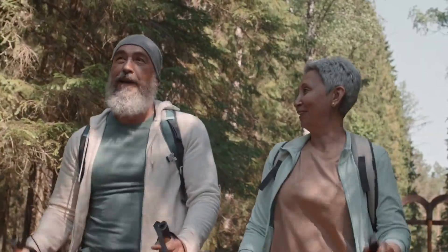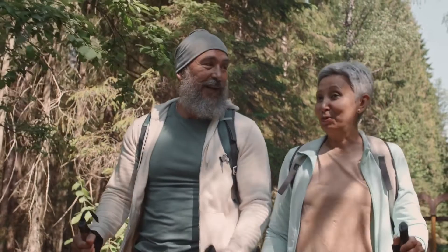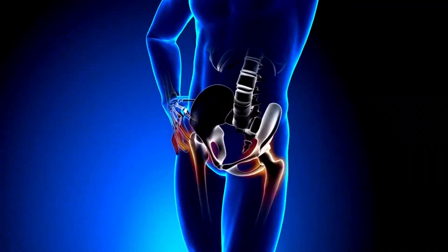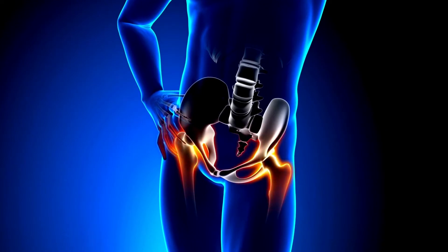For more than 100 years, joint replacement surgery has been used to treat patients with chronic hip pain. Today, these surgical techniques are being combined with a new technology, and it's changing the way joint pain sufferers receive care.